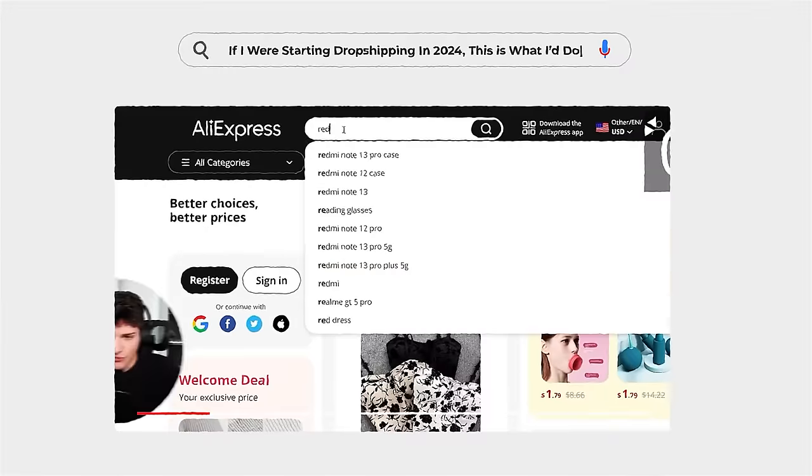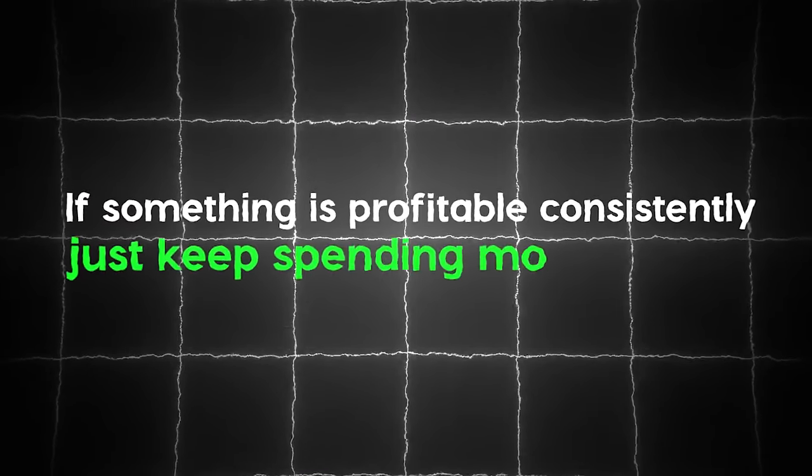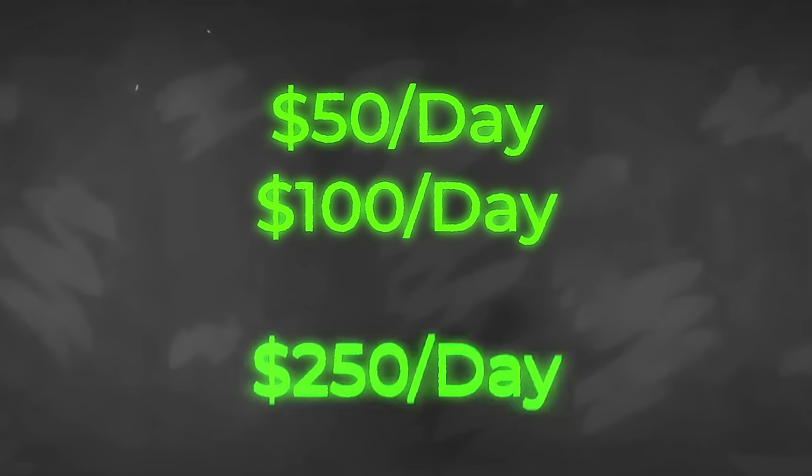There's just not enough time in this 20-minute video to cover it all. What I can recommend is referring back to these golden metrics and turning off anything that doesn't fit their criteria. To keep things simple: if something is profitable consistently, just keep spending more money — go from 50 to 100, to 250, all the way up to $1k a day on ads. When you find a profitable ad creative, double down and start spending more if you want to earn more.